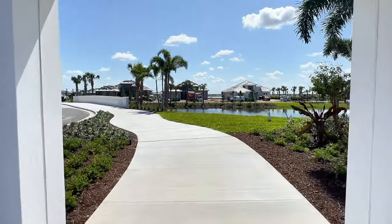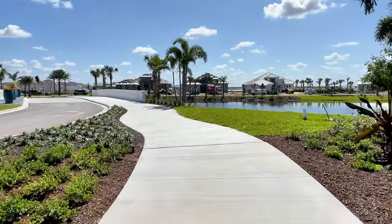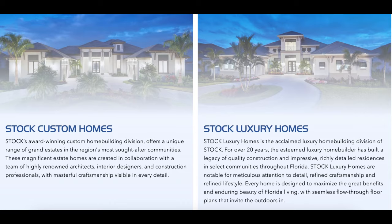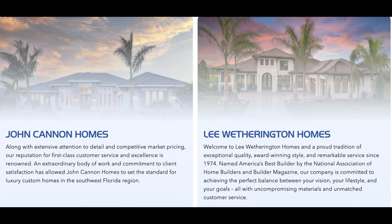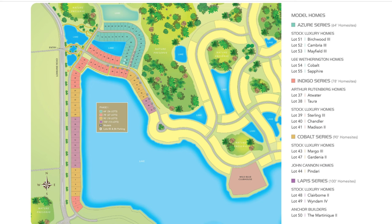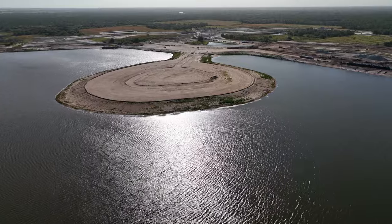Some of those walking paths around the community are completed, so I took a little stroll down one of those. Wild Blue is going to have five different builders, starting with Stock Homes, who has Stock Custom Homes and Stock Luxury Homes. There's also John Cannon Homes and Lee Weatherington Homes. And then as we saw today, Arthur Ruttenberg Homes and also Anchor Builders. Here's a peek at the home site map. You can see some of the great water views and preserve views on quite a few of the lots here.